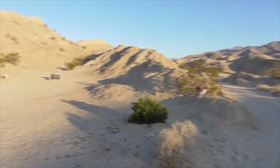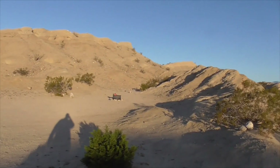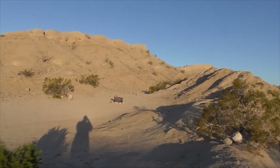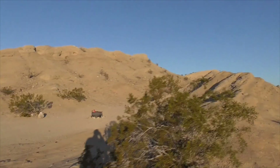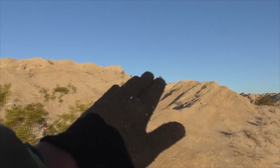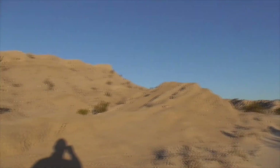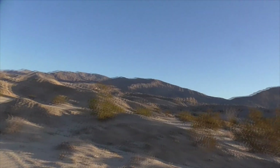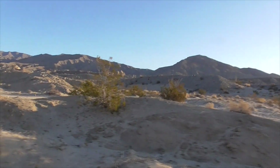Beautiful sunrise. This site is more sheltered against the wind, but when you have 70-mile-an-hour winds coming over this hill like last night, it doesn't really help. It was really windy last night.